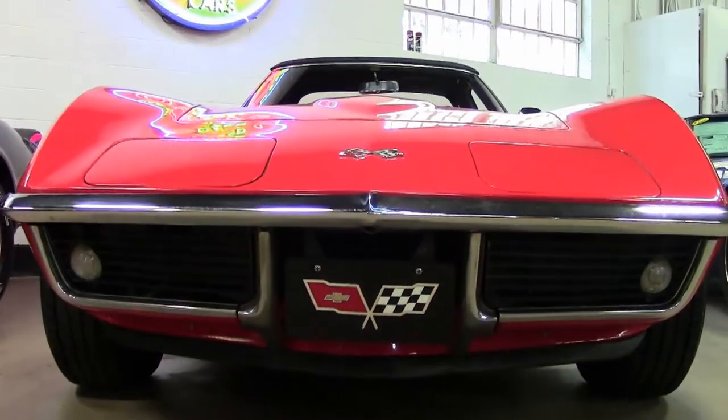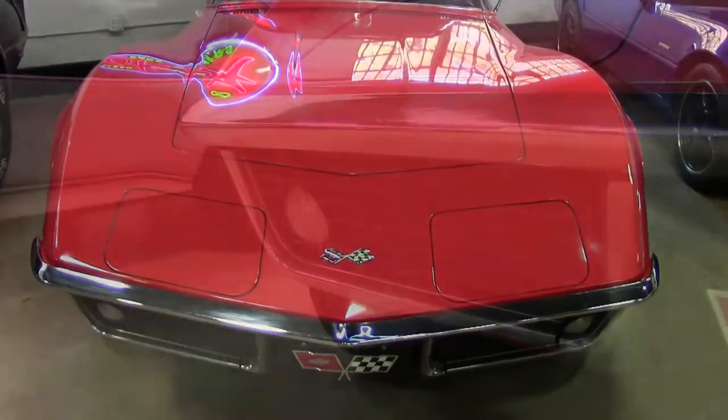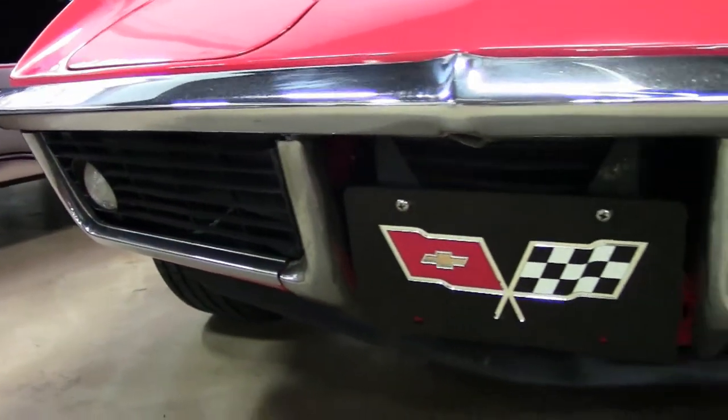It has 92,000 miles and it's here and ready for you to take home from buyavet.net in Atlanta, Georgia. Now this car is the code correct Monza Red.